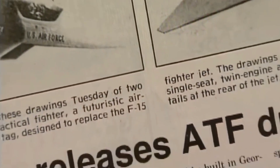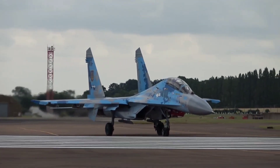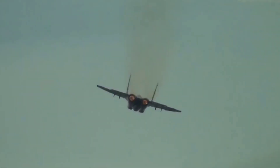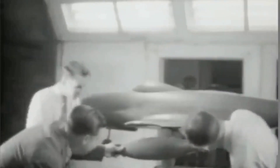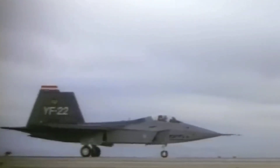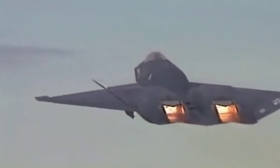The ATF program was created to design a replacement for the F-15 Eagle air superiority fighter and counter the Soviet Union's Sukhoi Su-27 and Mikoyan MiG-29 fighters. After numerous corporations submitted designs, the Air Force awarded demonstration contracts to two competing teams in 1986. The Lockheed Boeing General Dynamics YF-22A faced off against the Northrop McDonnell Douglas YF-23A.